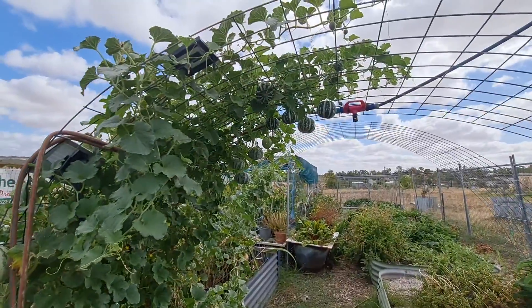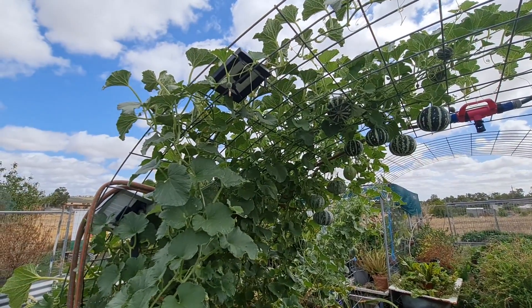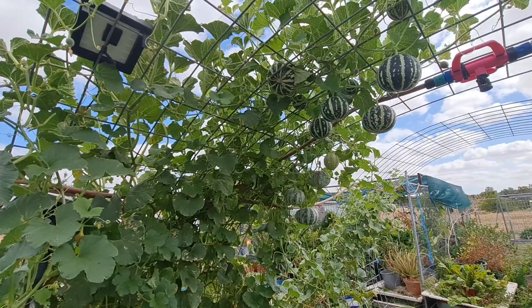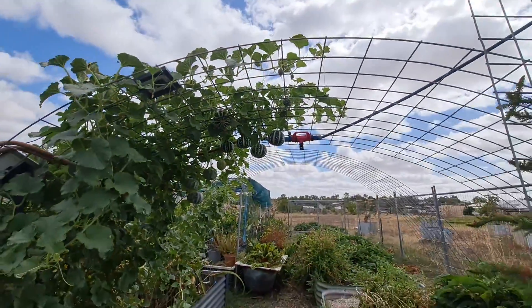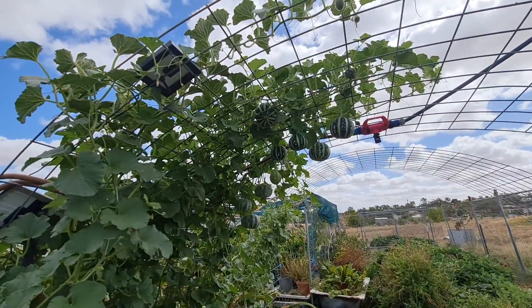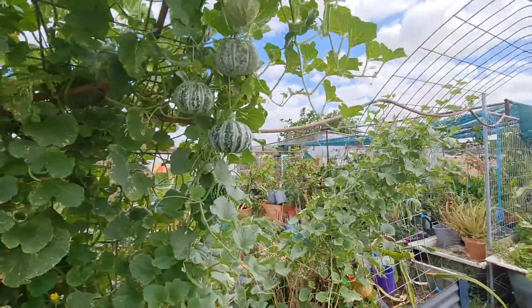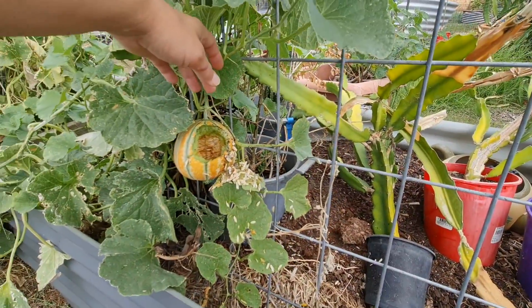Look at this - isn't that gorgeous? This is called a Kajari melon, and one of my favourite YouTubers of all time, Jess from Roots and Refuge, actually advocated for this plant way back. I set about trying to find the seeds and was lucky enough to find them. Doesn't it look beautiful growing on a trellis? I've been harvesting the seeds - you actually won't find this in the shops anywhere; it's extremely rare here in Australia. I think someone was lucky enough to sneak some seeds in at some point and I was lucky enough to score some.